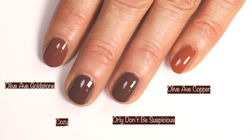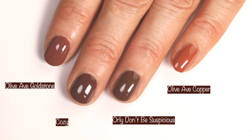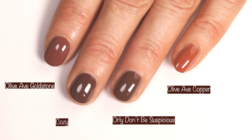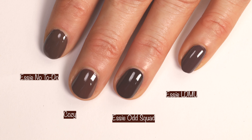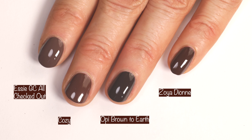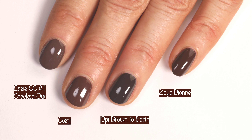Comparisons: here we have Olive Ave Goldstone — you can see it is a lot more red-toned. Then you can see how Cozy compares to Orly Don't Be Suspicious and Olive Ave Copper. Next up we have Essie Know To Do, Essie Odd Squad, Essie Lights Down Music Up, and Essie Jocouture — all checked out. Also OPI Brown to Earth and Zoya Dion, so you can see how it compares to all of those absolutely stunning browns.